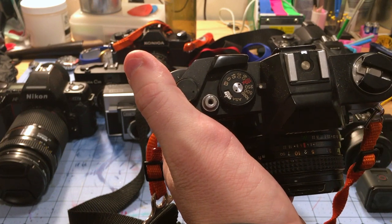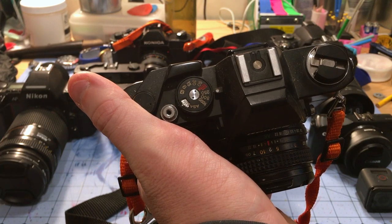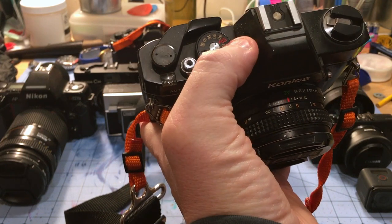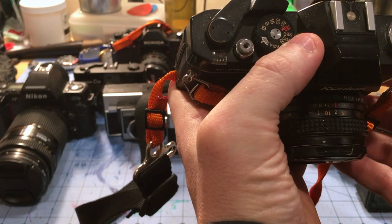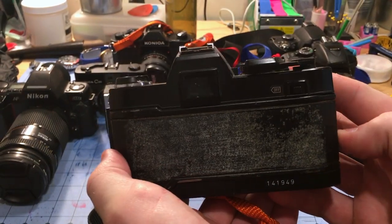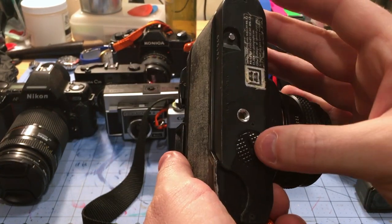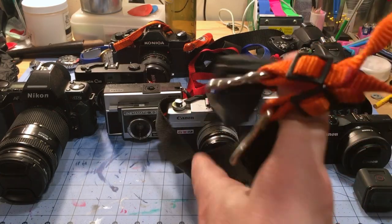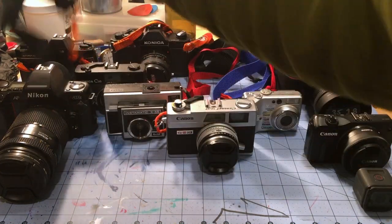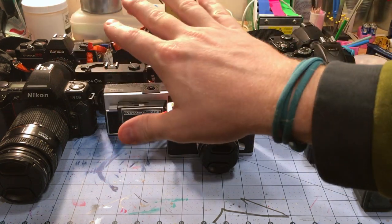Konica SLRs from back in the day are neat in that they are shutter priority — the scale inside shows you the current f-stop, and you adjust your shutter speed based on what you like. This one has seen better days; I think it had a light leak that I've since fixed and resealed. It still shoots, but it's a little tricky to get batteries since these old cameras used mercury batteries that don't really exist anymore. You can sometimes run them on hearing aid batteries, but the metering can get a little iffy. Anyway, that's the camera I took my very first picture on.